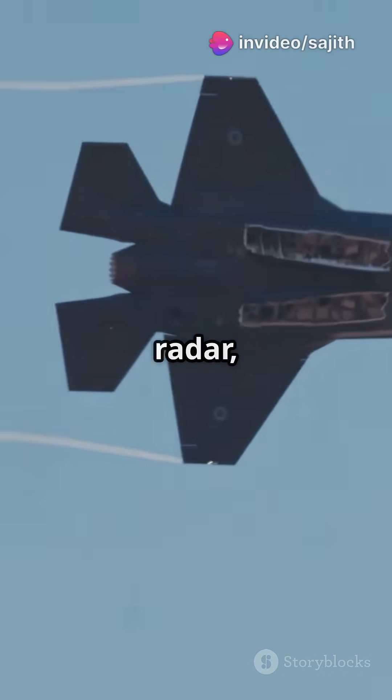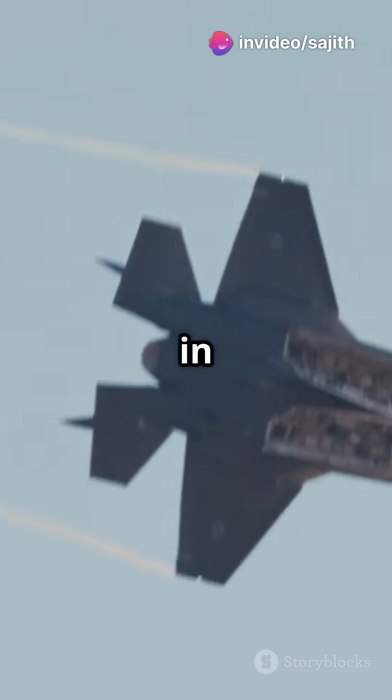Its stealthy angular design lets the F-35 evade enemy radar, making it nearly invisible in hostile skies.